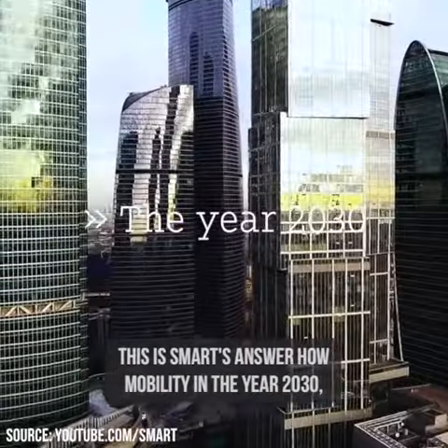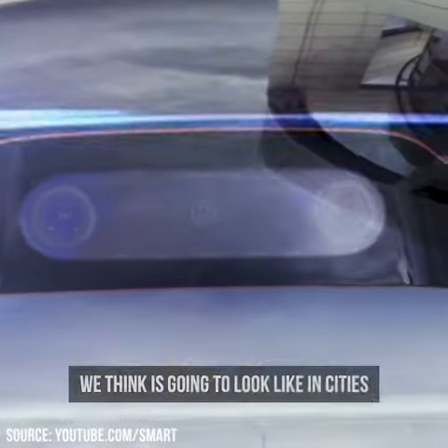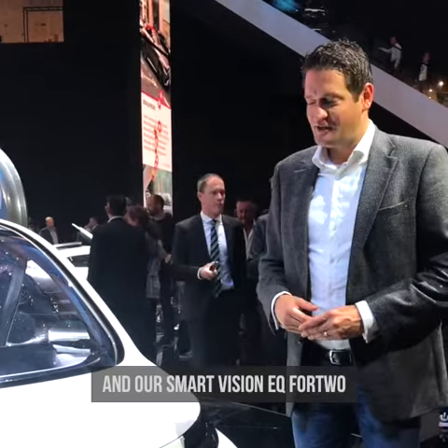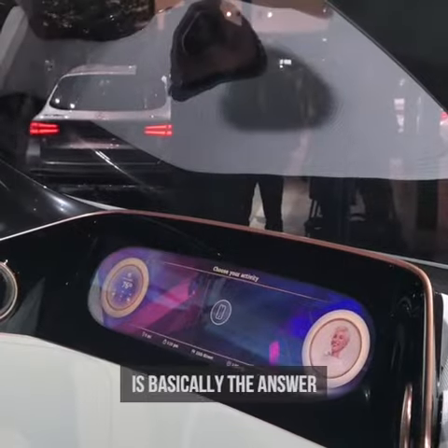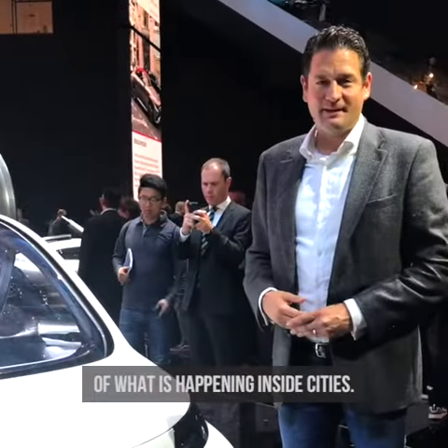Welcome to the Mercedes-Benz booth. This is Smart's answer to how mobility in the year 2030 will look like in cities. The Smart Vision EQ for Two is basically the answer to what is happening inside cities.